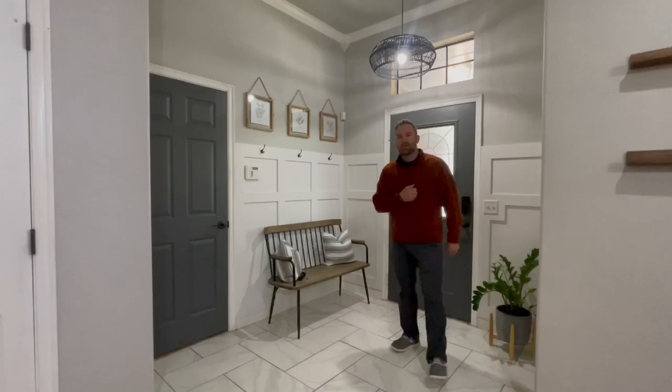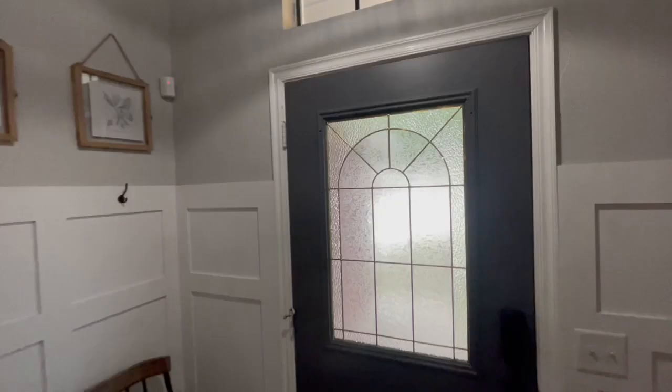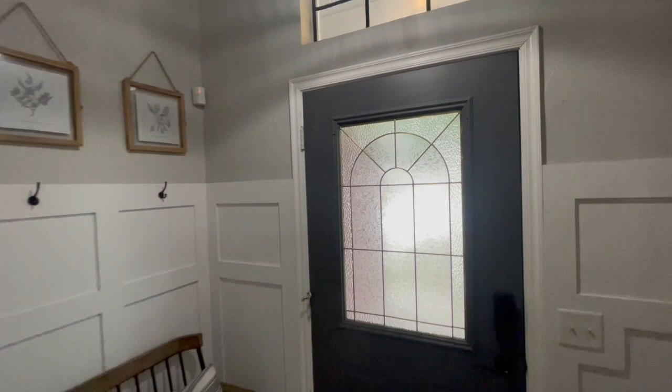Another added bonus is this entryway. Custom-built hooks and wainscoting around here, beautifully done. Come in and keep things organized so things don't get out of control.